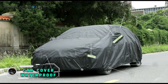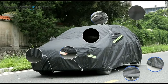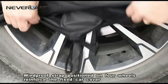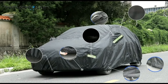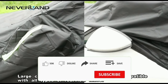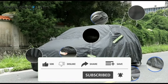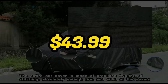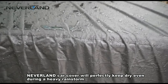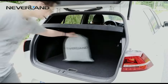Shield your vehicle from the elements with the Car Cover Waterproof, a reliable protective layer for your prized possession. Crafted with durable materials, this cover ensures waterproof and weather-resistant defense against rain, snow, and UV rays. The elastic hem and straps guarantee a snug fit for various car models, preventing damage from wind and debris. The lightweight design facilitates easy installation and storage. Priced at $43.99, this Car Cover Waterproof offers an affordable and essential solution to preserve your car's exterior, making it a smart investment for those seeking reliable all-weather protection.